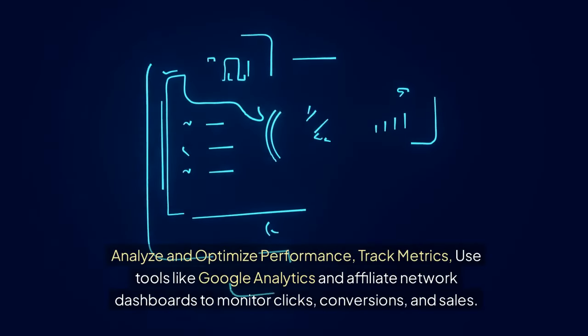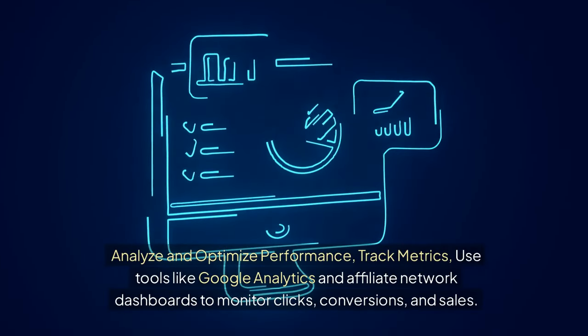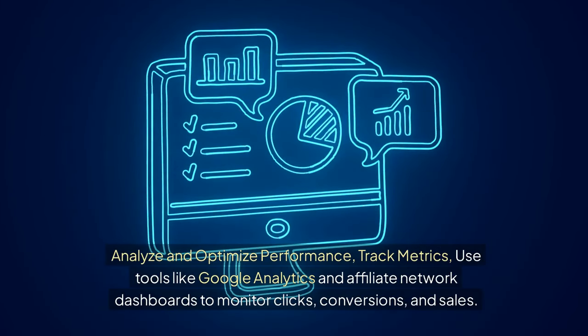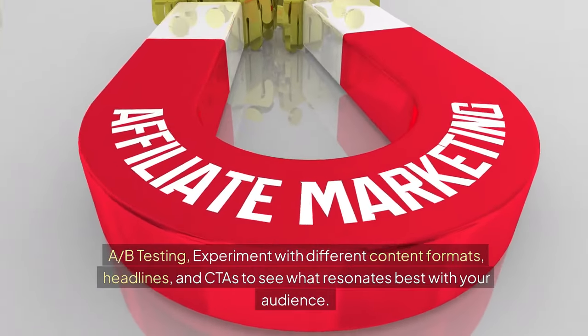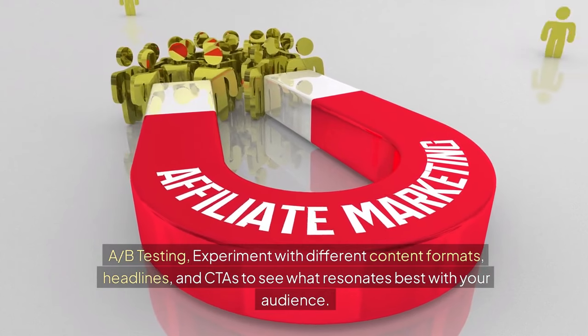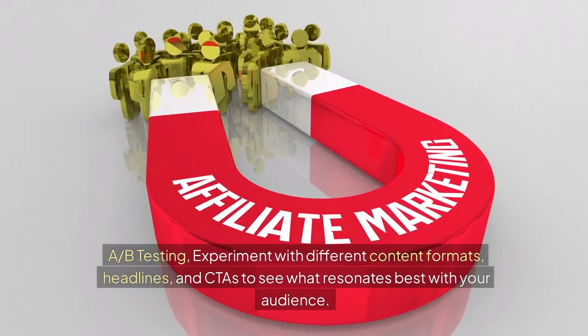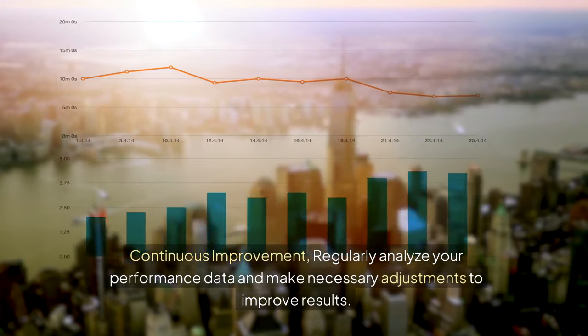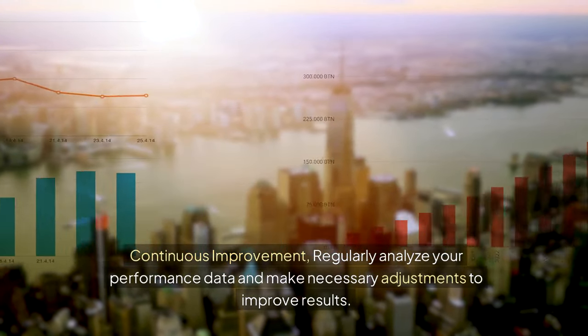Analyze and optimize performance. Use tools like Google Analytics and affiliate network dashboards to monitor clicks, conversions, and sales. Run A/B testing — experiment with different content formats, headlines, and CTAs to see what resonates best with your audience. Continuously analyze your performance data and make necessary adjustments to improve results.